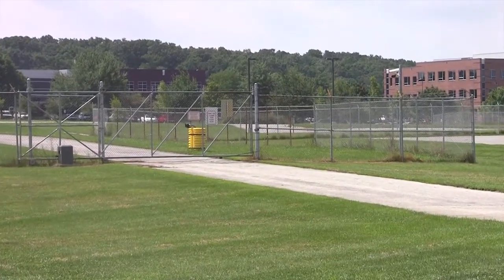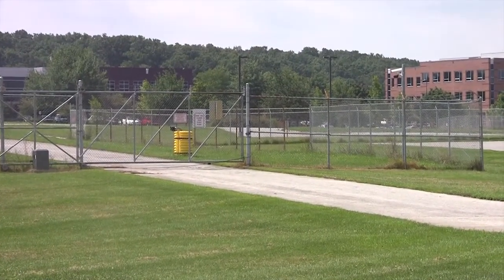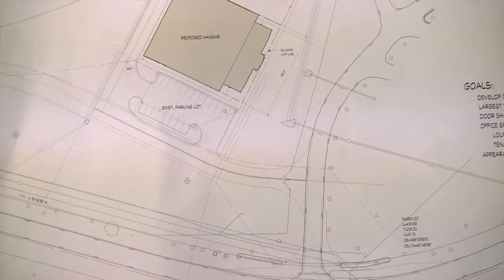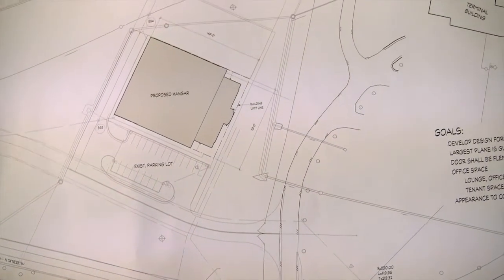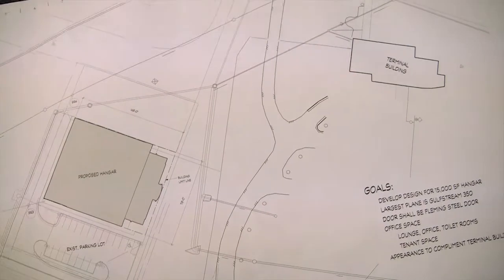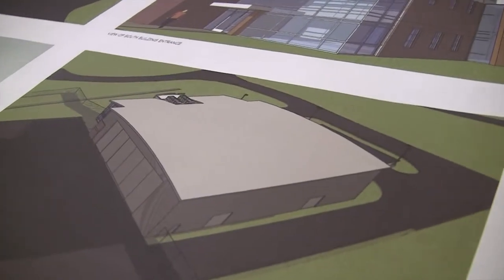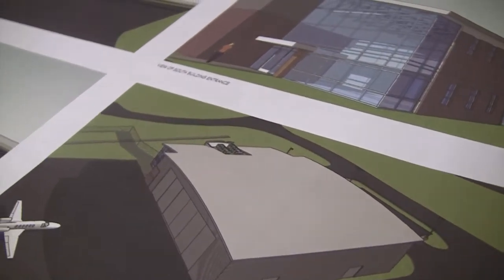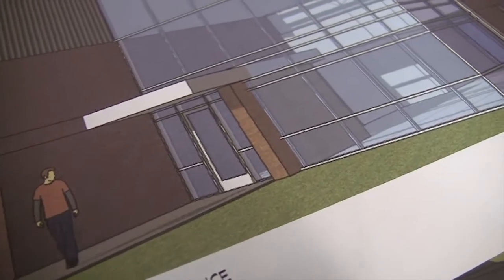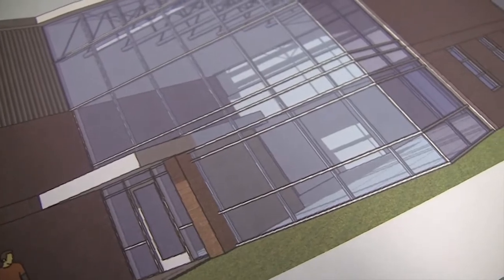The new hangar will be designed to blend with the terminal building. The new hangar facility will have the capability to house both Virginia Tech aircraft and an additional aircraft as needed. It will be a modern facility capable of housing all support operations for the flight department. Plans for the new hangar are being developed now with a building completion date hopefully sometime in 2015.